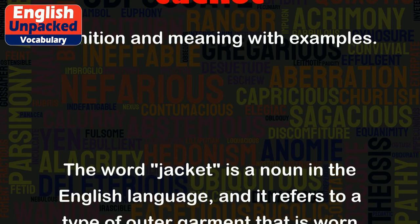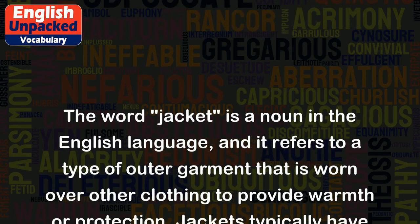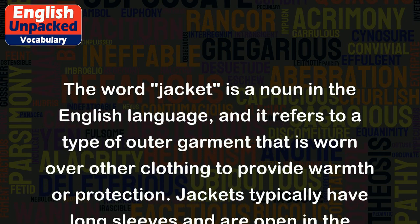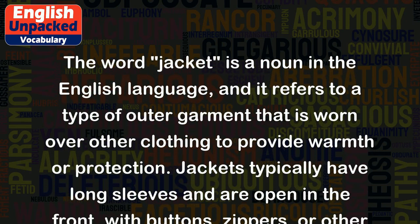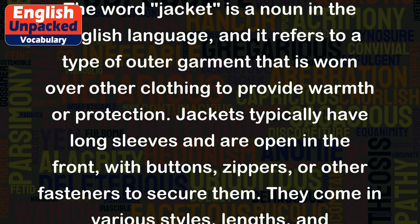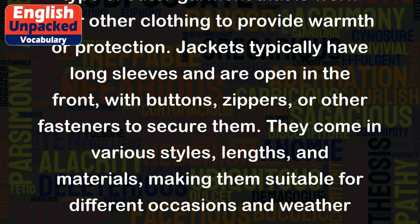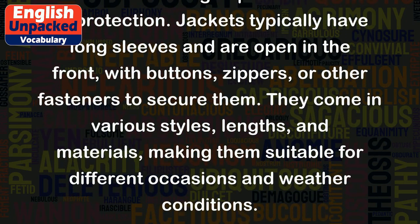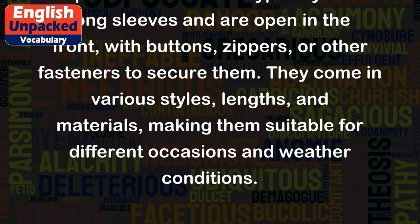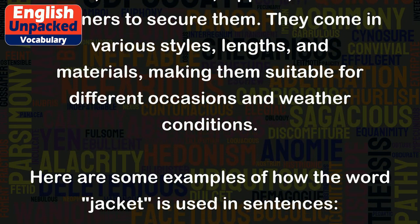The word 'jacket' is a noun in the English language, and it refers to a type of outer garment that is worn over other clothing to provide warmth or protection. Jackets typically have long sleeves and are open in the front, with buttons, zippers, or other fasteners to secure them. They come in various styles, lengths, and materials, making them suitable for different occasions and weather conditions.